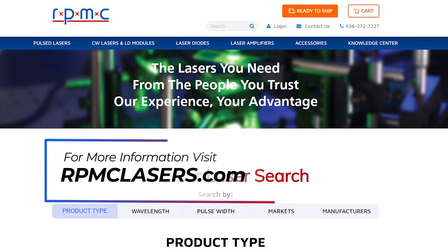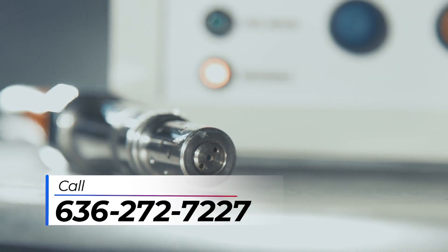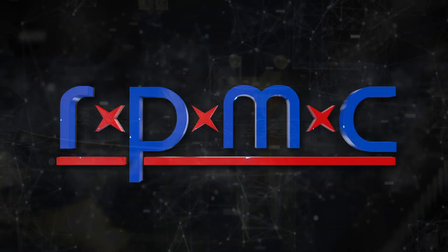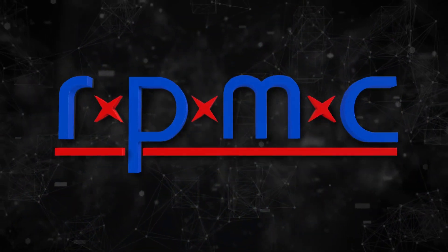For more information, visit rpmclasers.com or call us at 636-272-7227 to learn how to select a laser for your specific applications today.